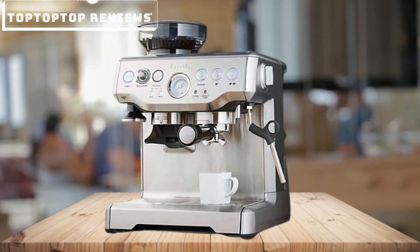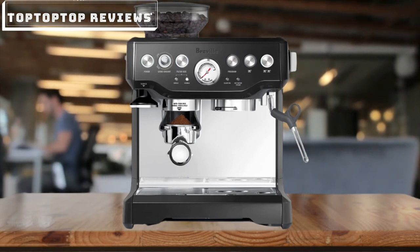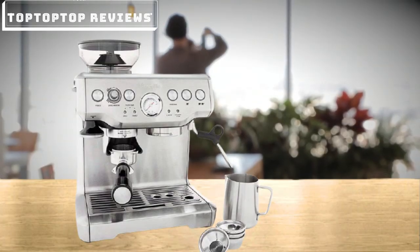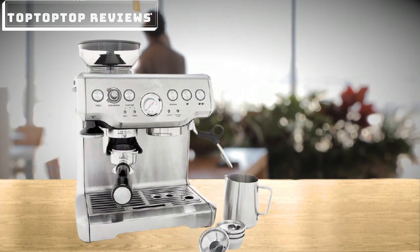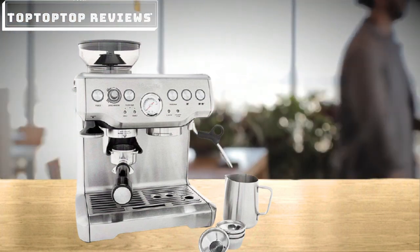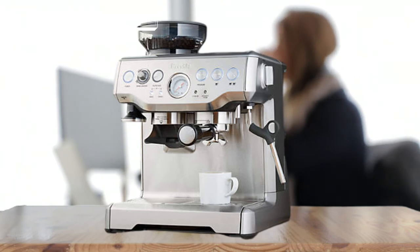Perfectly balanced taste starts with precise water temperature control — PID technology precisely controls water temperature for a perfectly balanced extraction, giving you consistency for delicious coffee every time. An opulent, creamy, caramel-colored espresso starts with low-pressure pre-infusion that soaks the grinds, allowing water to pass evenly through the coffee during the high-pressure 9-bar extraction, delivered via a 15-bar Italian pump. Finally, silky microfoam milk is steamed with pressure that creates thousands of tiny bubbles, enhancing flavor and mouthfeel while bringing out the milk's natural sweetness.